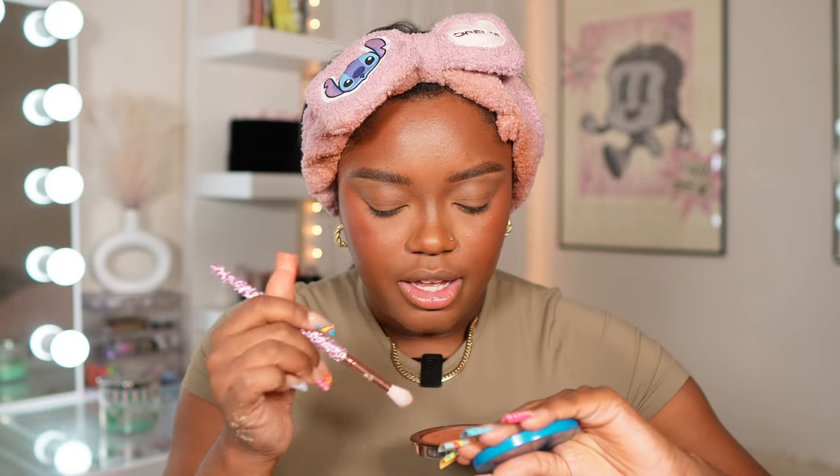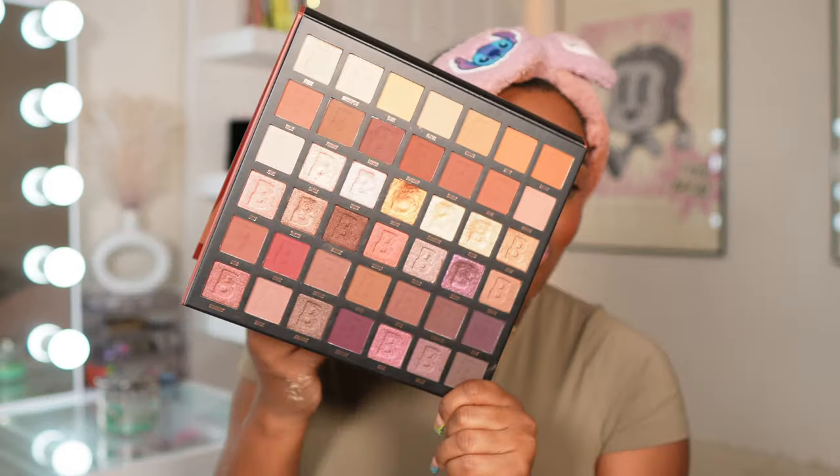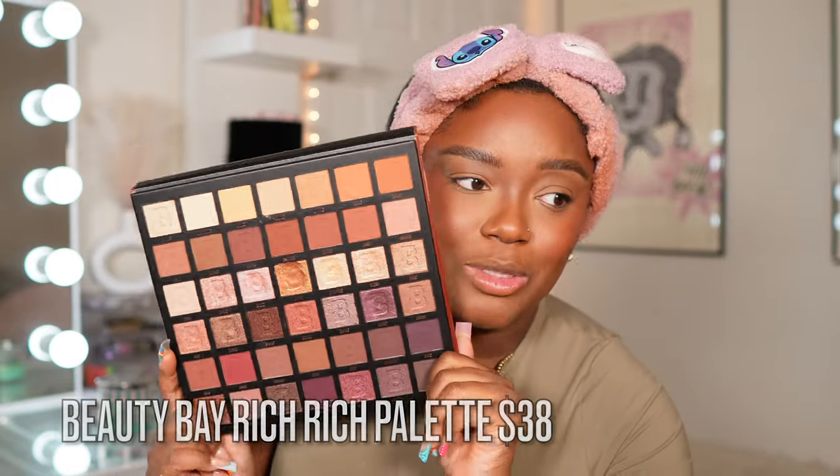I'm just taking the Make Beauty Bronzer and bringing it all into my crease — it adds dimension to the look. I also like to take it into my nose contour as well. This is the Bling Brushes X Page Corn E24 brush. Really depending on my mood, I'll go in with a little bit of shimmer or keep it matte. But this palette right here — I have so many options.